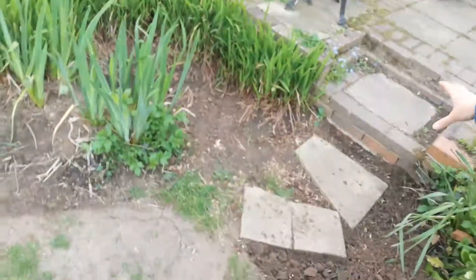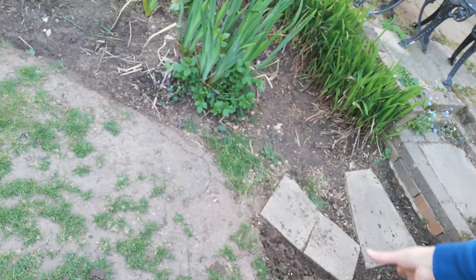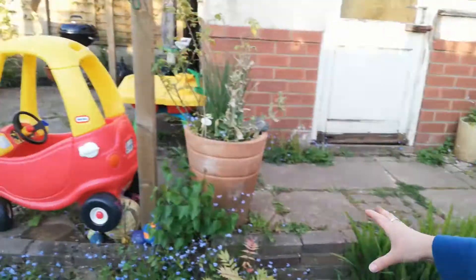My next jobs are to put in a new path here, because as you can see some of this ground — I think the grass has gone beyond repair — so I'm going to put a bit of a path in here, I'm going to improve this border here, and obviously mow the lawn.